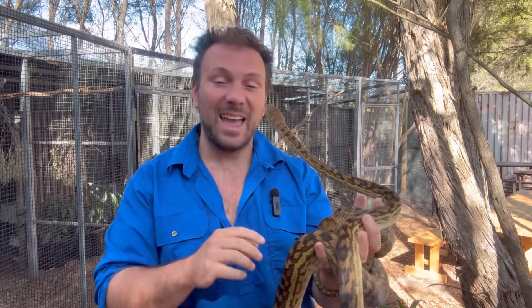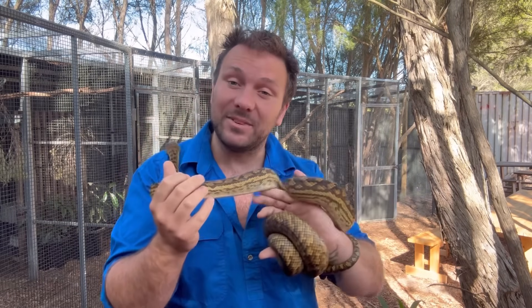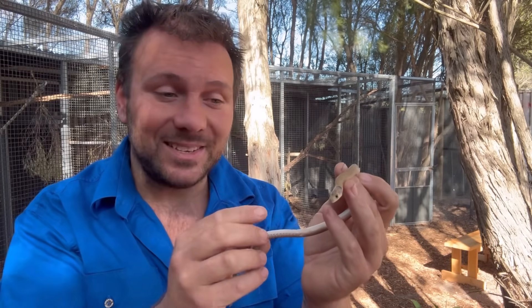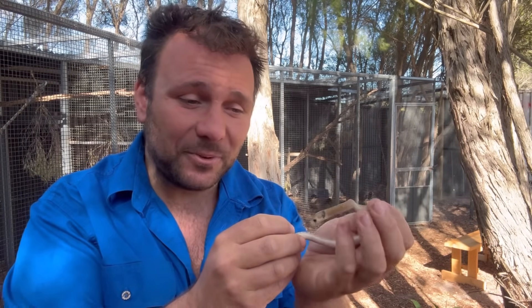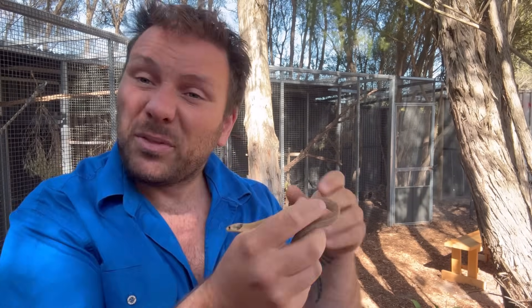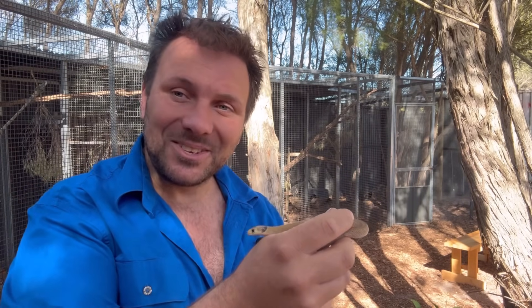G'day, it's Nick here. Did you know that Australia is home to over 170 species of snakes? But we are also home to over 40 species of legless lizard, like this guy here. In this video, I'm going to share with you five of the physical differences between the legless lizards and the snakes, so stick around.